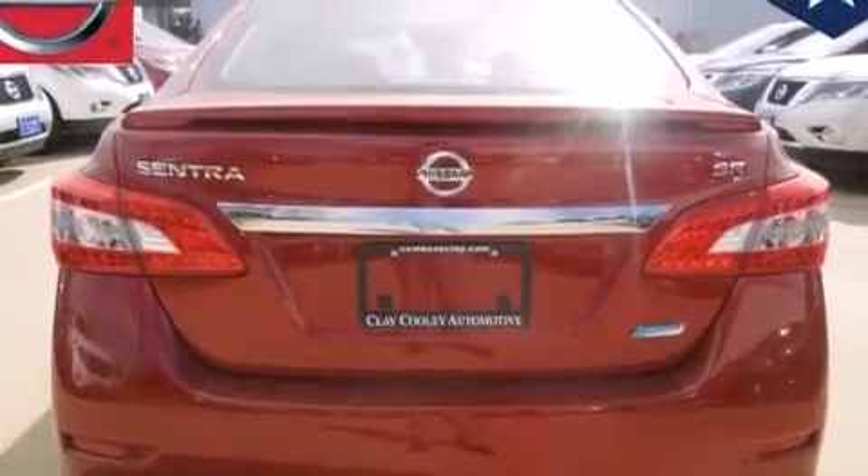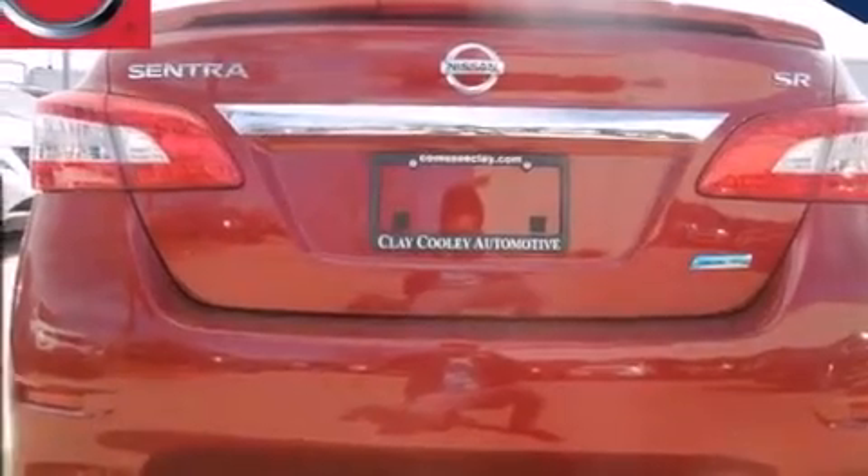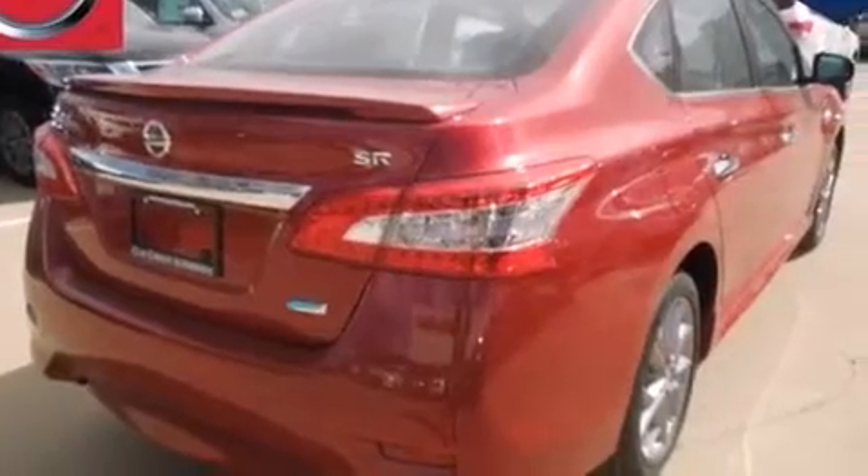And an auxiliary power outlet. With an EPA estimated rating of 39 miles per gallon on the highway, this automobile does not compromise its fuel efficiency for size, comfort, or fun.